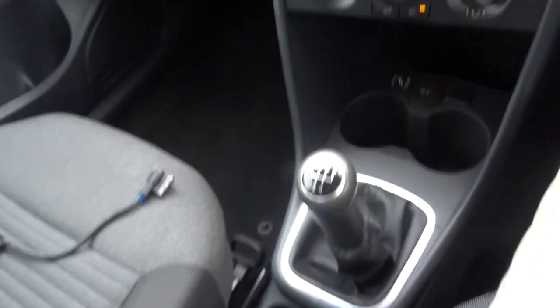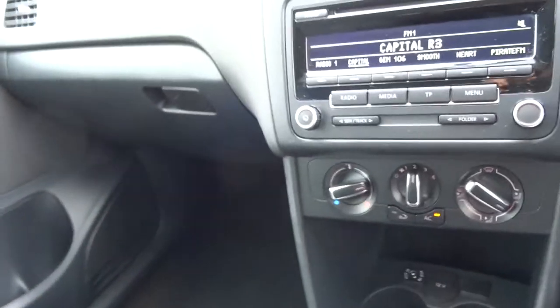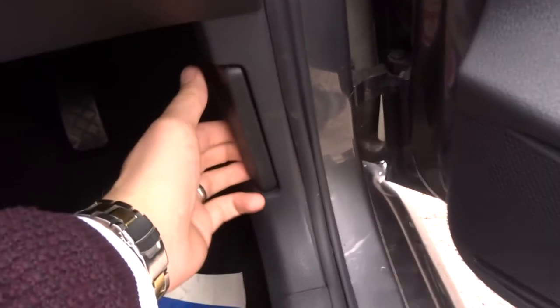So if we head back out of the car, we'll pop the bonnet and see what's going on under there. To do that, pull that lever towards you.